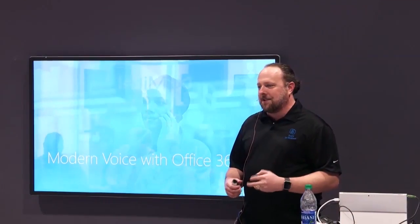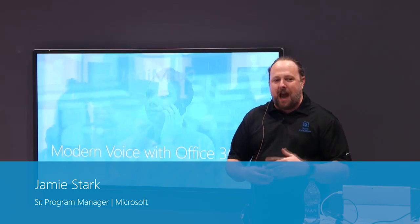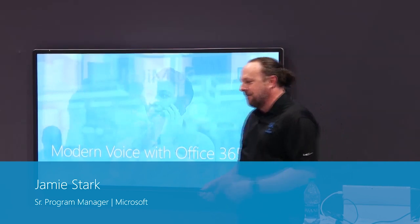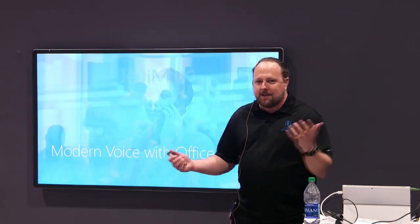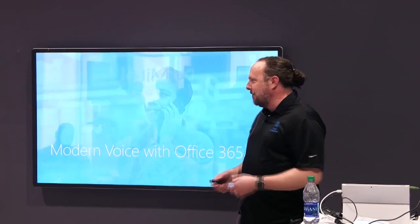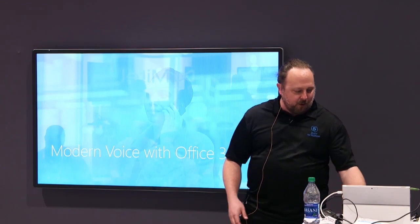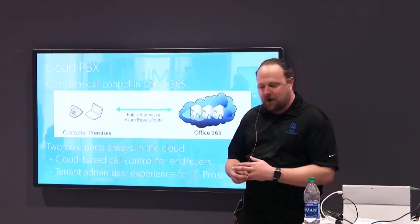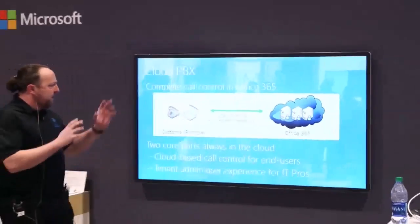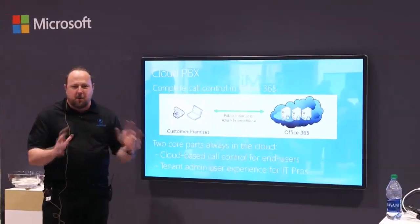Out here at the Enterprise Connect booth, we're doing presentations the entire time, talking about everything from voice to meetings to teams to how to get successful with Microsoft and Office 365. What I want to start off with is a little bit of information about what Cloud PBX in Office 365 is and what that means.